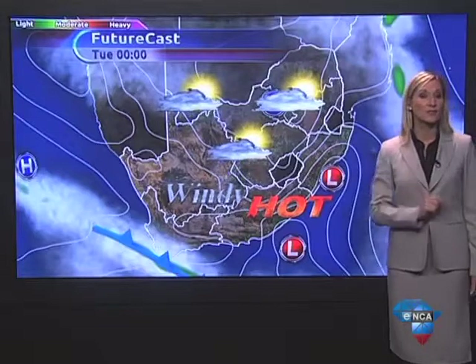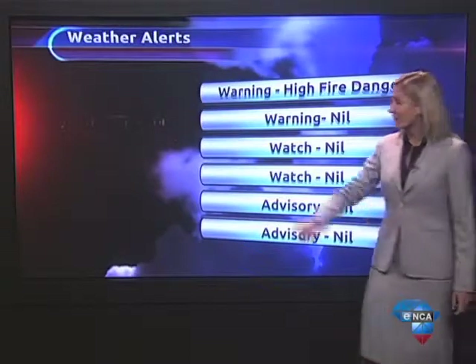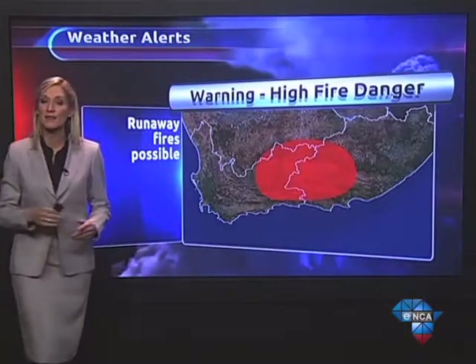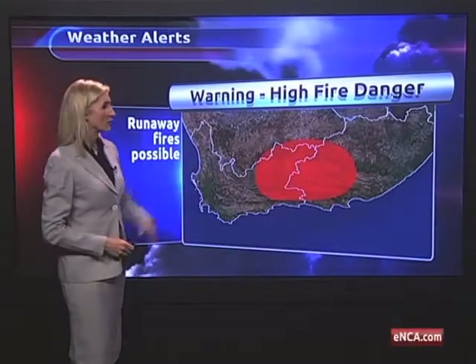By the afternoon, we'll see a few thundershowers forming between Namibia and Lesotho, and we'll also start to see that cloud building up in the southwest ahead of a cold front which moves in on Monday night. The South African Weather Service have issued a warning for a high fire danger rating over parts of the western and eastern Cape, with the possibility of runaway fires within the shade of red.